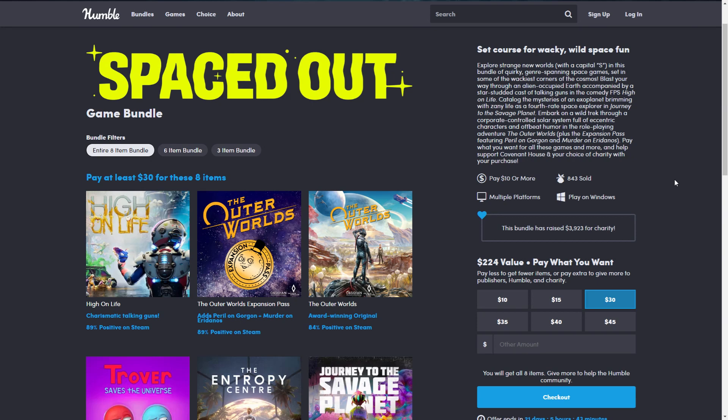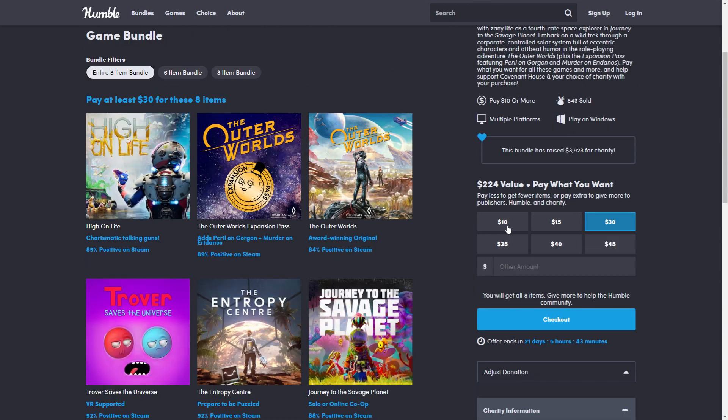Hello and welcome to Low Budget Gaming, and welcome to another brand new bundle. This is a space-themed bundle called the Spaced Out game bundle — games with a space theme. You may notice Outer Worlds here, which we just had in the Humble Choice last month, but we have some good games here.